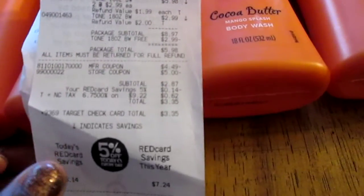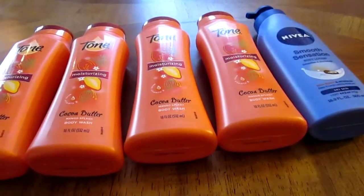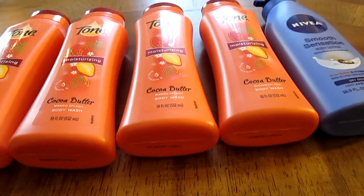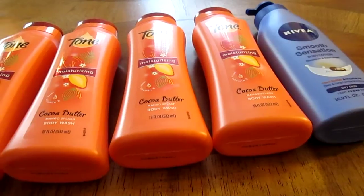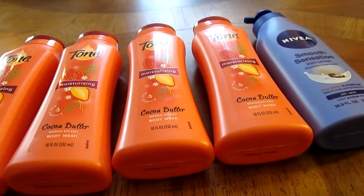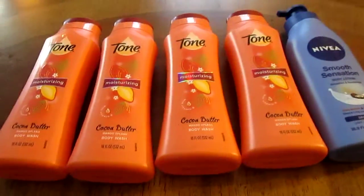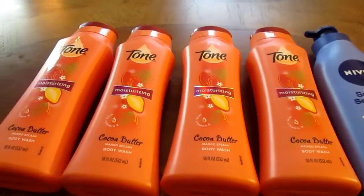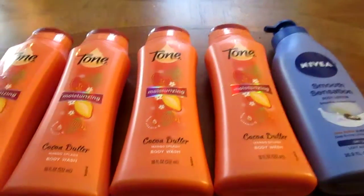So I paid three dollars and 35 cents for all of this. That's a little over 67 cents a piece for each of these items — I'll take that any day! Thank you so much for watching, see you in my next video, bye!